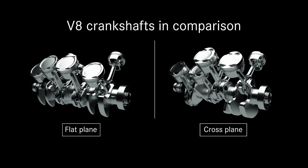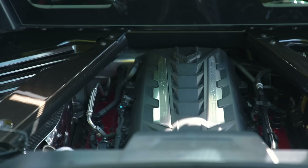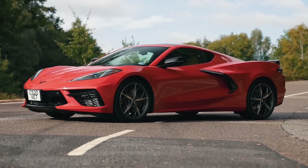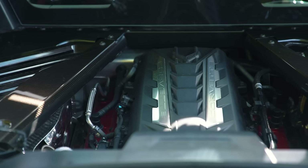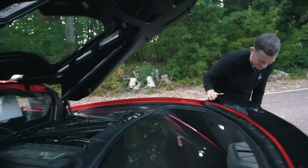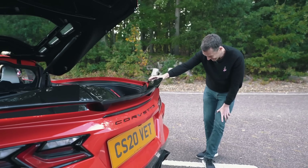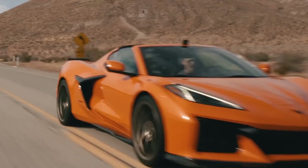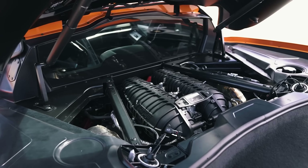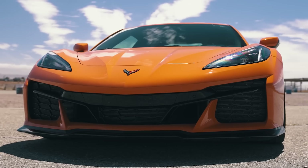To give an idea of the difference between a cross-plane crank and a flat-plane crank in a similar engine, here's a comparison between the V8 in a Corvette C8, which uses a cross-plane crank, and the V8 in the Z06, which uses a flat-plane crank. It makes the American car sound more like a Ferrari than a Corvette.